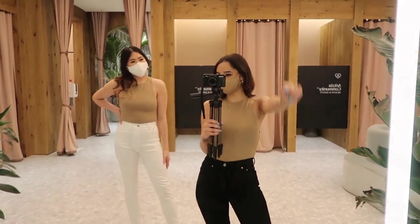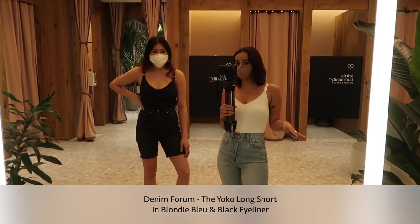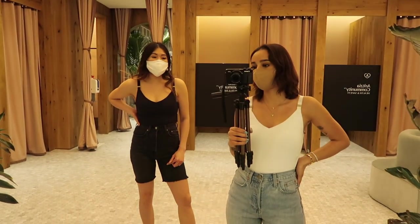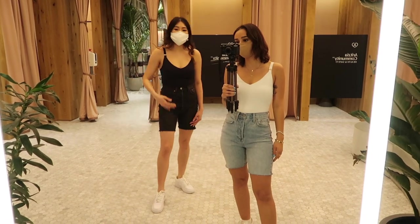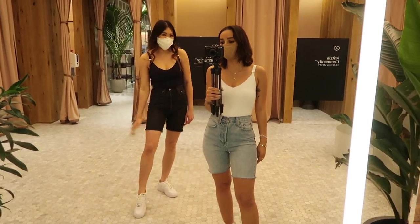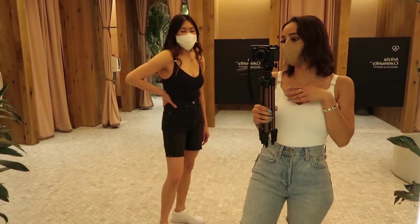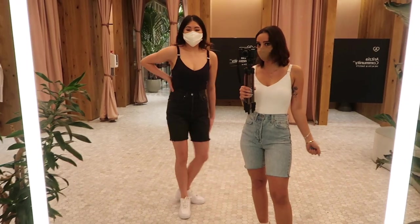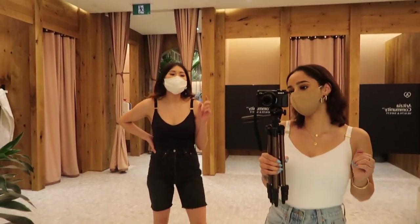Now we're on our third outfit. This is the Yoko Long Shorts. They come in four different lengths: a short, which is a 2-inch inseam; a mid-thigh, which is 5 inches; the long, which is what we have on now at 7 inches; and a Bermuda, which is a 9-inch inseam. I'm wearing the color Blondie Bleu and Nancy is wearing Black Eyeliner. It's super nice. Just like the Yoko jeans we had on before, they fit perfectly from day one with that little bit of stretch, and they get better and better over time.